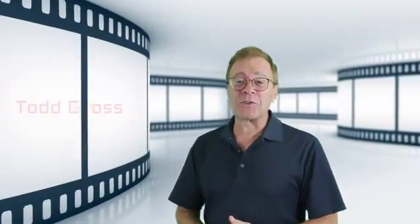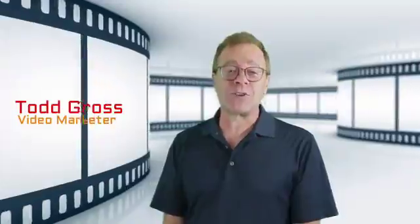Hi, I'm Todd Gross, one of the first video marketers on the internet, and if there's one thing that I've searched for year after year after year, it's a fantastic video editing software — but without the high price tag. What if I told you that one of the very best is actually absolutely free for the taking?